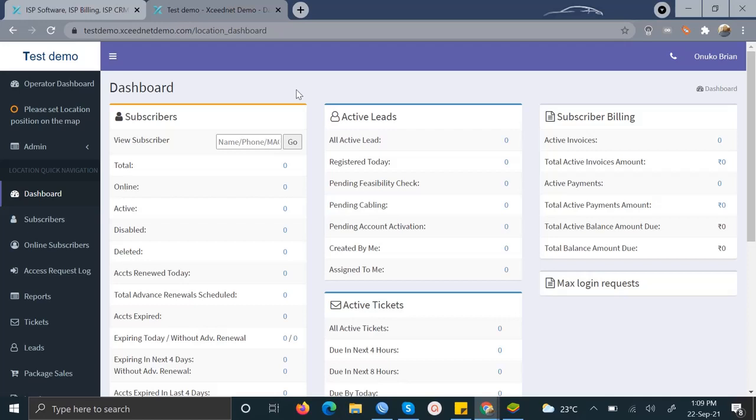Once you start using the software, there are also other features available to you. You can send alerts to your subscribers through SMS, you can also set up and send emails from the software, and all these will be automated — which is very helpful particularly when you want to send invoices to your clients.